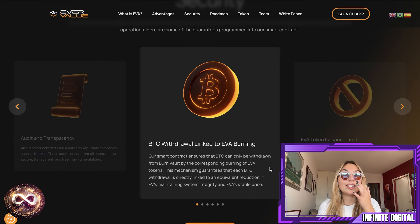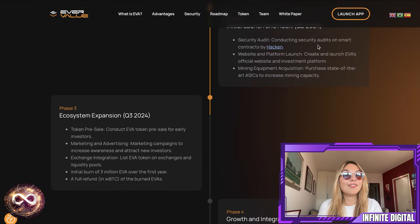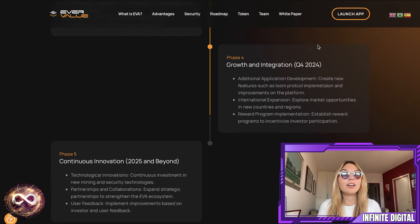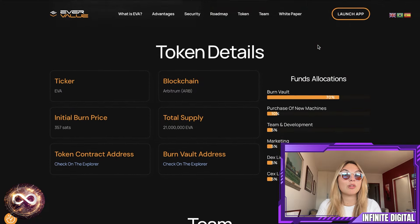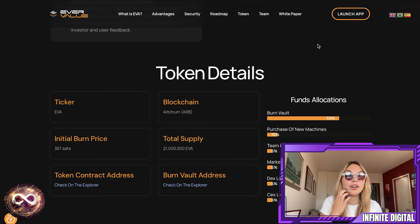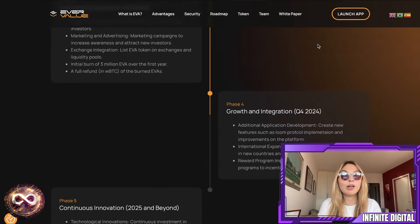Starting October 7th — write these dates down — you'll also be able to buy EVA on xt.com. For now, you can also buy it on Uniswap by using the EVA contract addresses until its CoinMarketCap listing is finalized. But since we're already past that milestone of October 7th, definitely keep in mind that you are able to buy EVA on xt.com. Get on it as soon as possible — do not miss out.